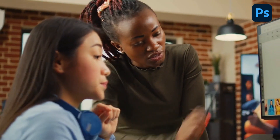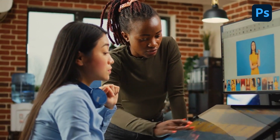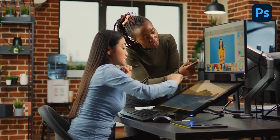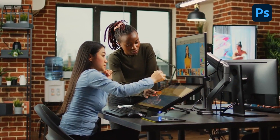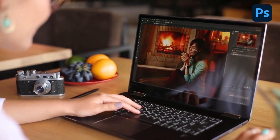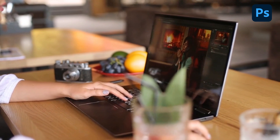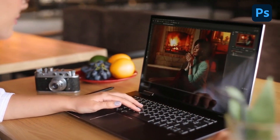Photoshop is a powerful software that provides a wide range of tools and features for editing, retouching, and manipulating digital images. It allows users to adjust color, contrast, brightness, and saturation, as well as to apply various effects and filters to create stunning visuals.